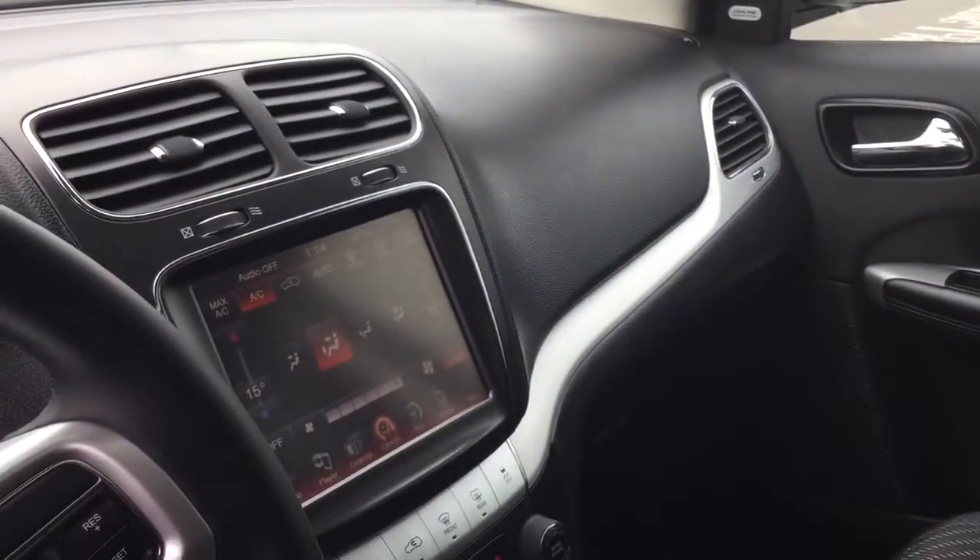The microfiber cloth is very convenient for spills, pets, anything like that. There's a large touchscreen in the middle, a sunroof at the top, and you can even control the heat from the back as well.